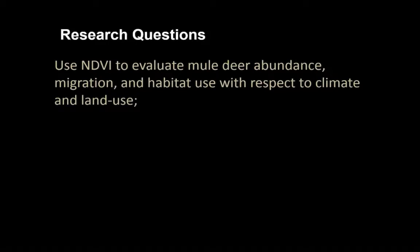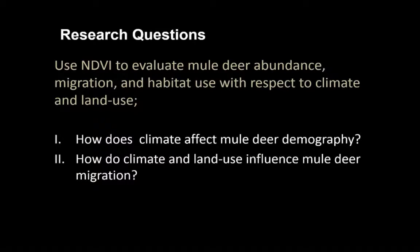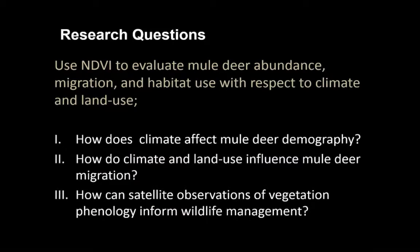The research questions we focused on were quite simple: how do we use NDVI to evaluate mule deer abundance, migration, and habitat use with respect to climate and land use? Specifically: how does climate affect mule deer demography? How do climate and land use influence mule deer migration? And how can we use satellite observations of vegetation phenology to inform wildlife management, whether through decision-making or monitoring?